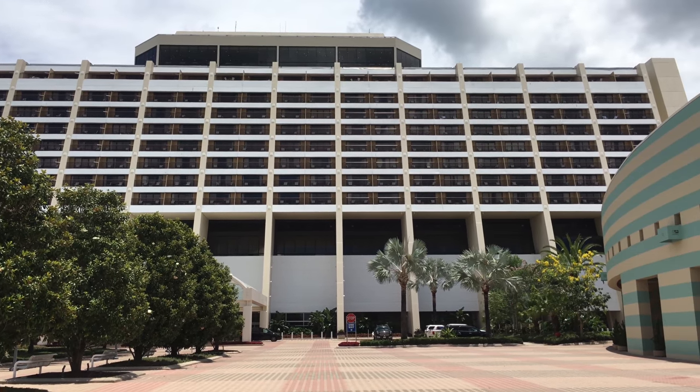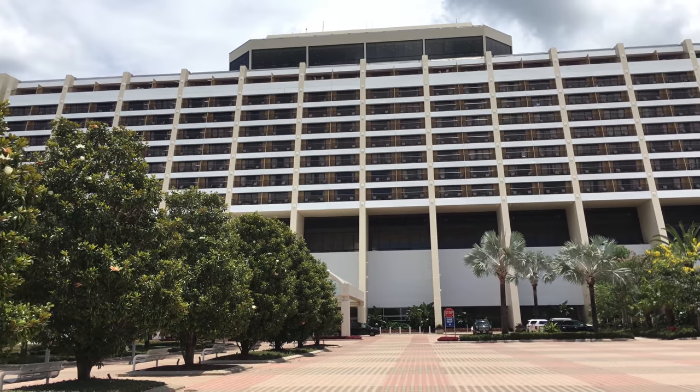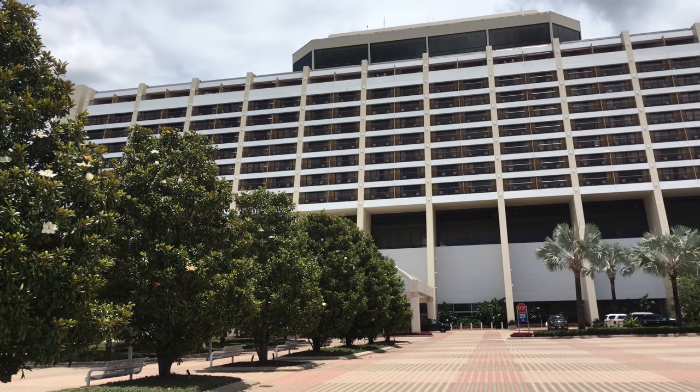Hi guys, this is Jenna with Resort TV1 and today we're checking out the Contemporary Resort. I hope you enjoy the video.